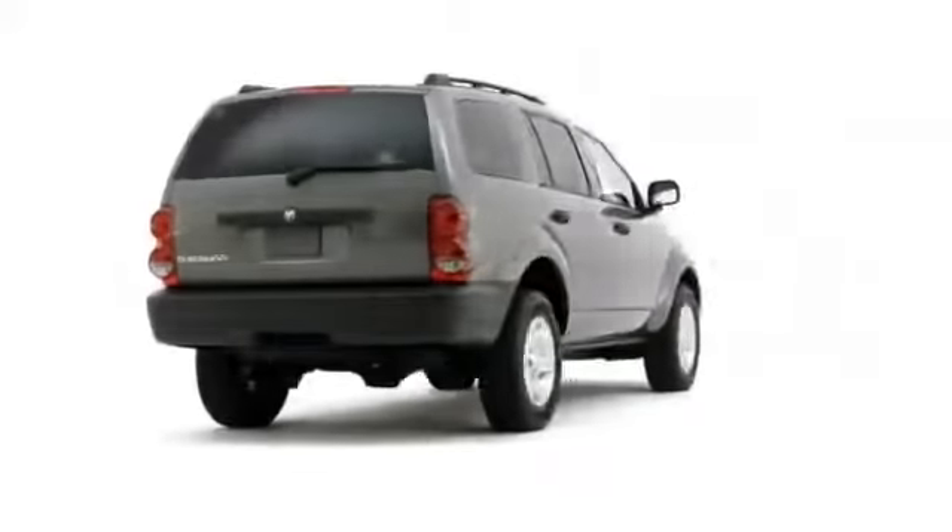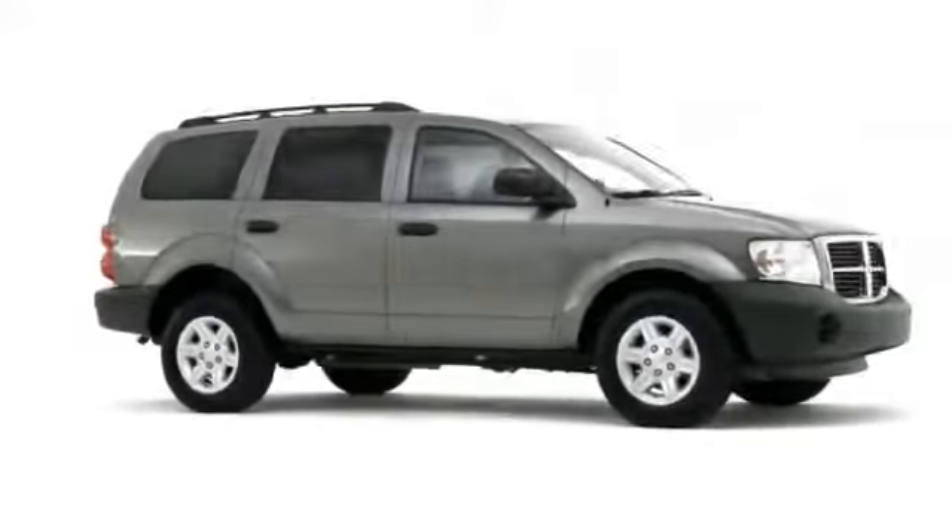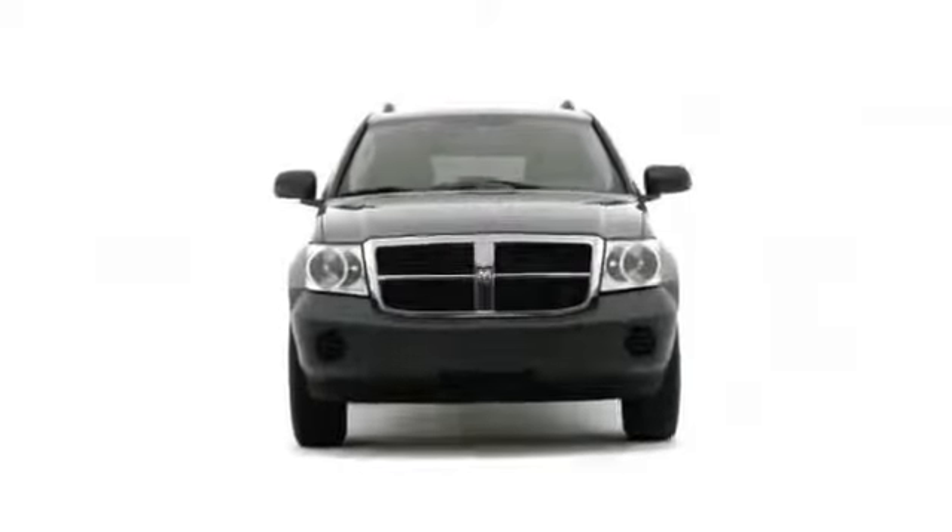Continued refinement in the mid- to full-size SUV class ensures that the 2008 Dodge Durango remains a segment-defining sport utility vehicle.